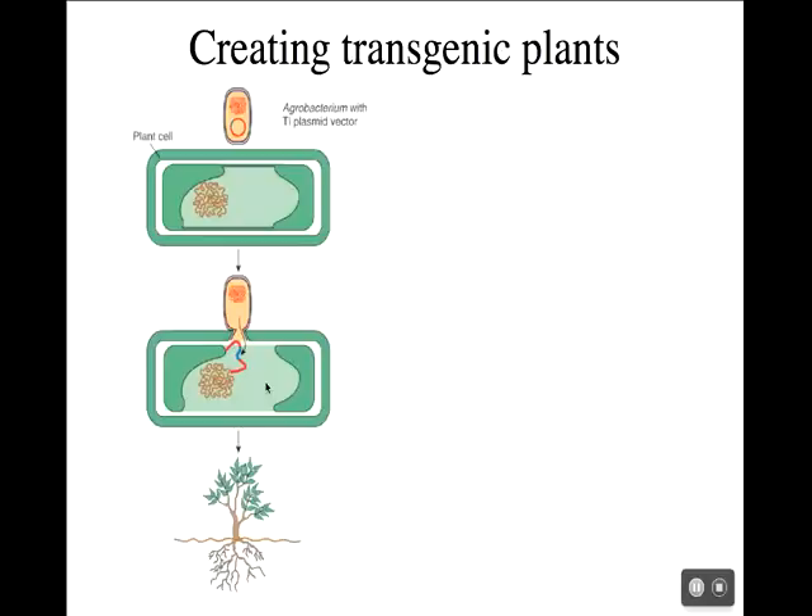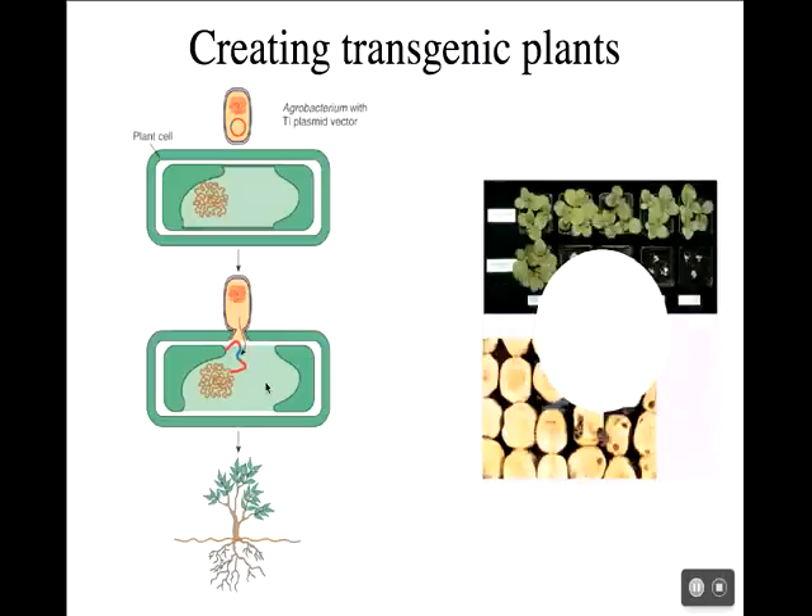Agrobacterium easily infects all of the grass plants, so it works really well on anything related to the grass plants, including potatoes, tomatoes, bananas, and tobacco. All of those grass plants are easily infected by Agrobacterium.